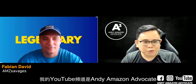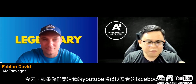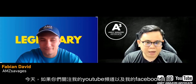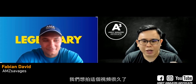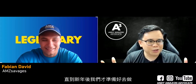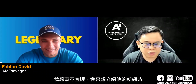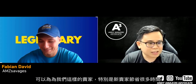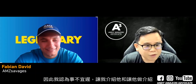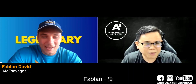Hi everyone, my name is Andy. My YouTube channel is Andy Amazon Advocate. Today, if you guys are following my YouTube channels and also my Facebook pages, you should know who Fabian is. We have been trying to do this video for so long, and finally after the new year we are ready. Without further ado, let me introduce him and let him do the introduction. So Fabian, all yours.